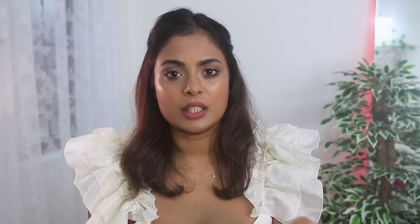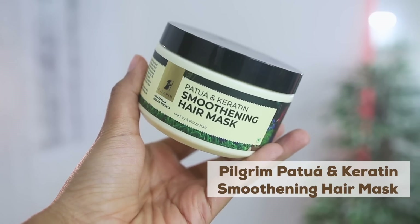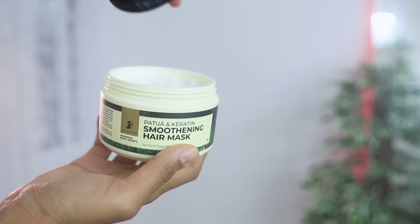After shampooing, I like to condition. Because I have colored hair and very fine, porous hair, my stylist told me my hair is not dry — it's just extremely fine and porous, so during humidity it attracts a lot of water molecules and my hair becomes like one big cotton candy. Because of that I prefer a heavier conditioner or a hair mask, and I've been using the patua and keratin smoothening hair mask from Pilgrim.